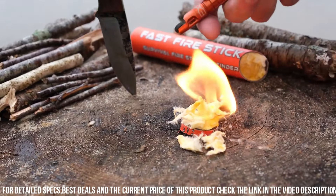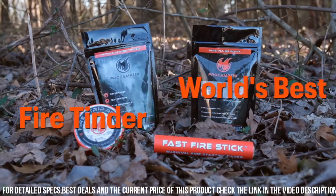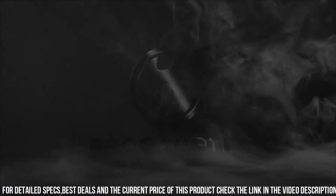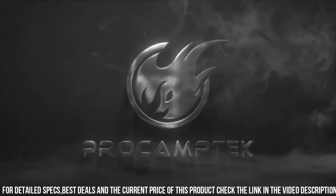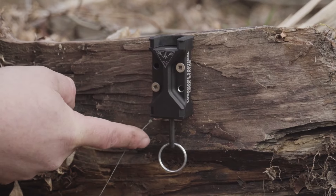Whether you're camping, hiking, or facing an emergency situation, trust the ProCamptek Fast Fire Stick to ignite your fire and keep you warm and safe. Elevate your fire starting capabilities with this innovative and reliable tool.